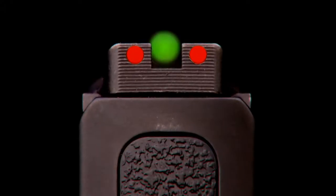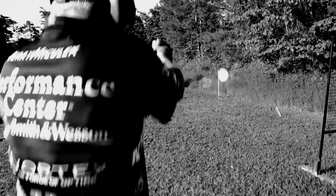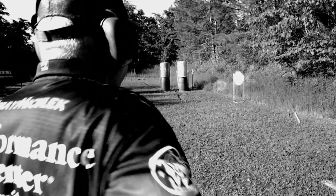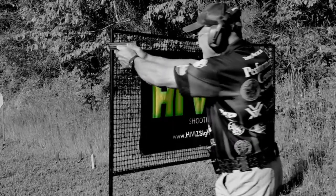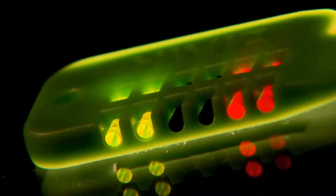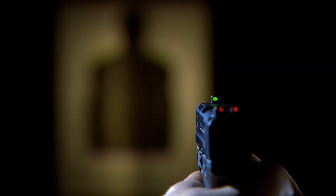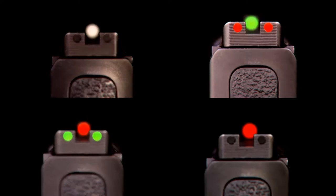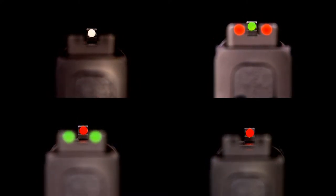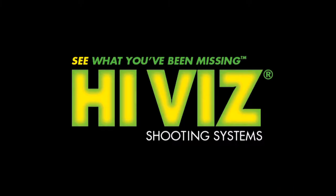Hi-Viz Shooting Systems knows that your shooting performance matters in all conditions. All Hi-Viz shooters experience faster target acquisition with our durable light-wave sights. Featuring easily interchangeable light pipes, light-wave sights give your eyes the exact sight picture you crave. Shoot Hi-Viz — see what you've been missing.